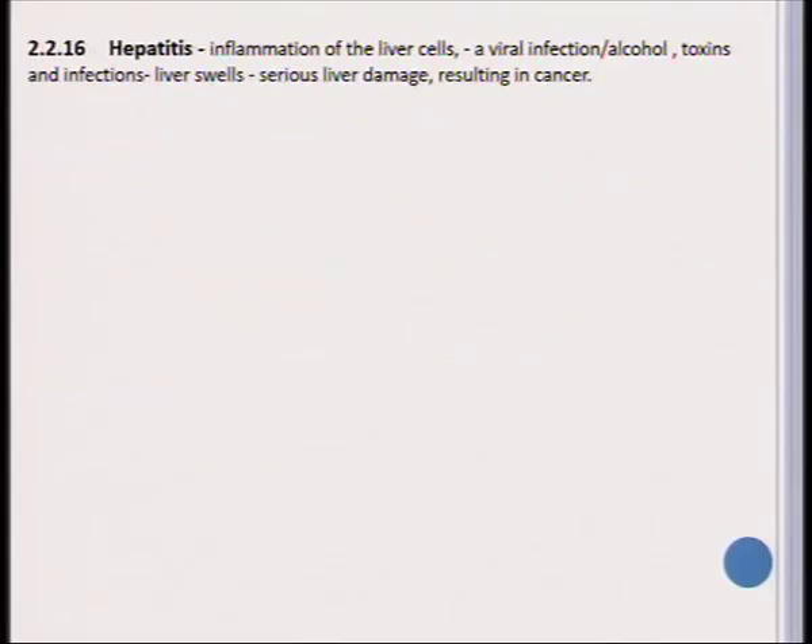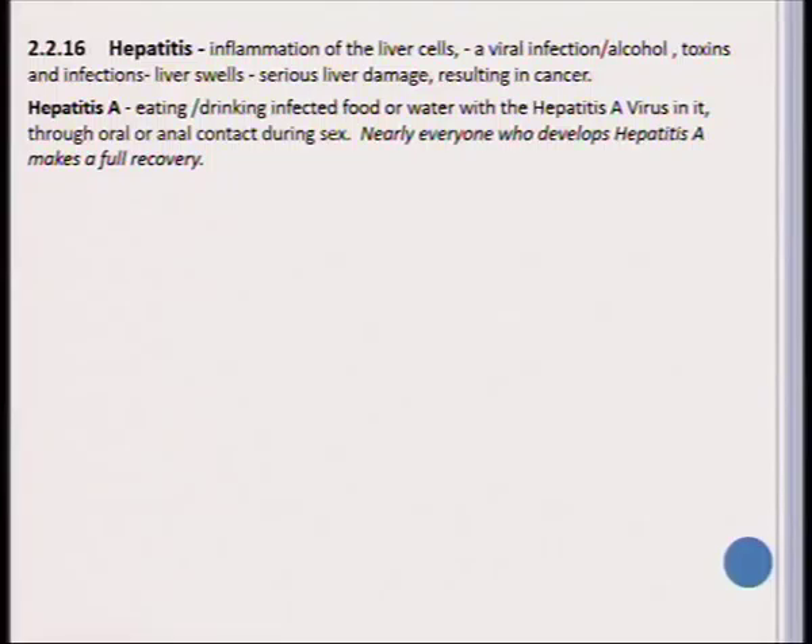We should also teach our learners about different types of diseases. Hepatitis is quite a common disease in Namibia and refers to the inflammation of the liver cells. It is a viral infection usually aggravated by alcohol, toxins, and other infections. The liver swells and it can lead to very serious liver damage, eventually resulting in liver cancer. Hepatitis A is usually caused by eating or drinking infected food or water, or it can be spread through oral or anal contact during sex. Practically each person who develops hepatitis A is able to make a full recovery.